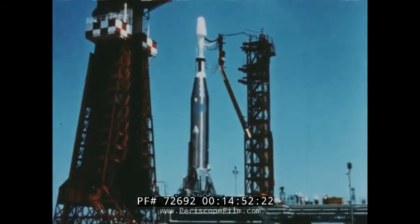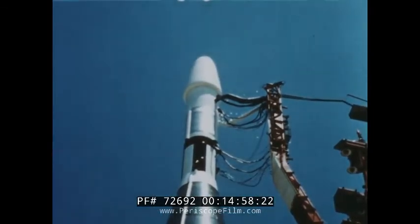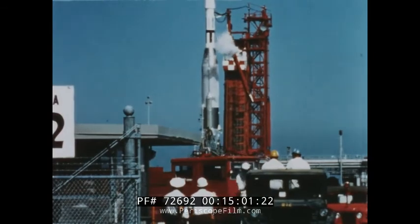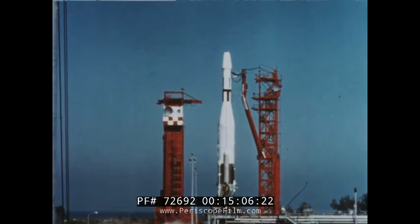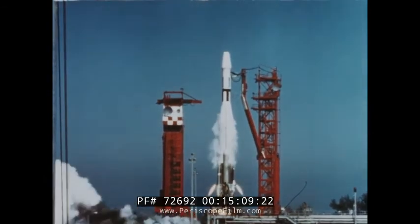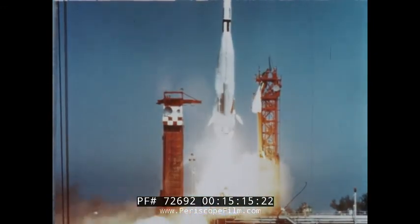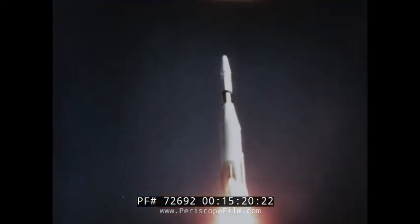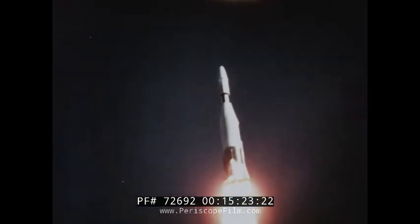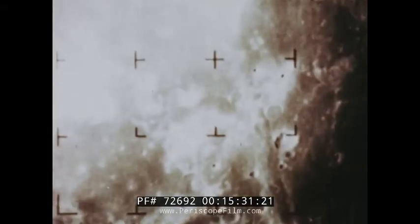Another anniversary event occurred in July of 1964. Ranger 7, America's first successful camera-carrying interplanetary voyager, was readied at Cape Kennedy. Its destination: the Moon. On the morning of July 28th, Ranger 7 left its launch pad. Sixty-eight hours later, Ranger began snapping the clearest, most detailed pictures ever taken of the Moon's surface.